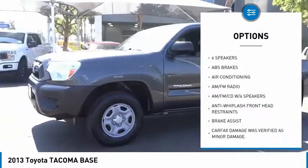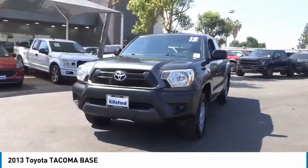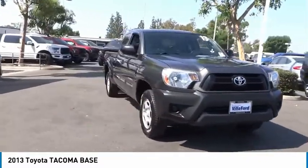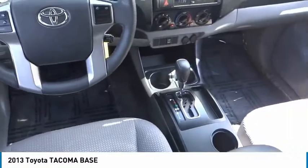Rear step bumper, privacy glass, front wheel independent suspension, steering wheel audio controls, low tire pressure warning. Take this vehicle for a spin and see why so many shoppers are now proud owners.